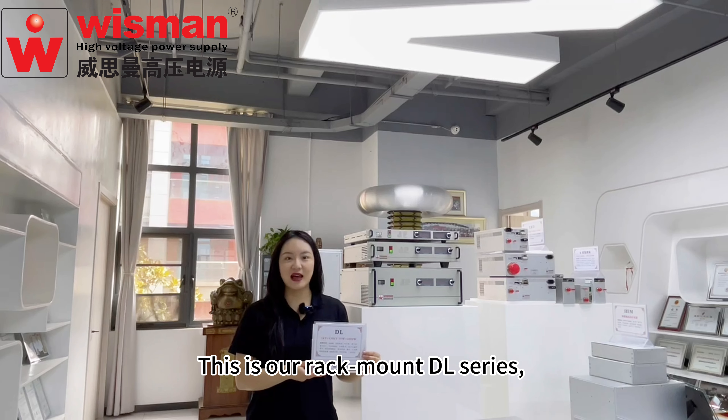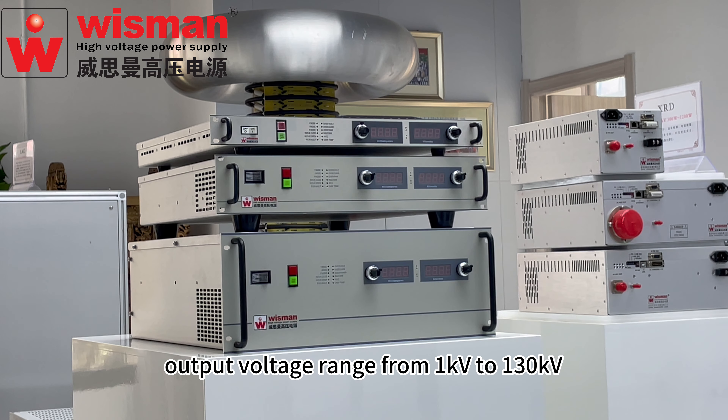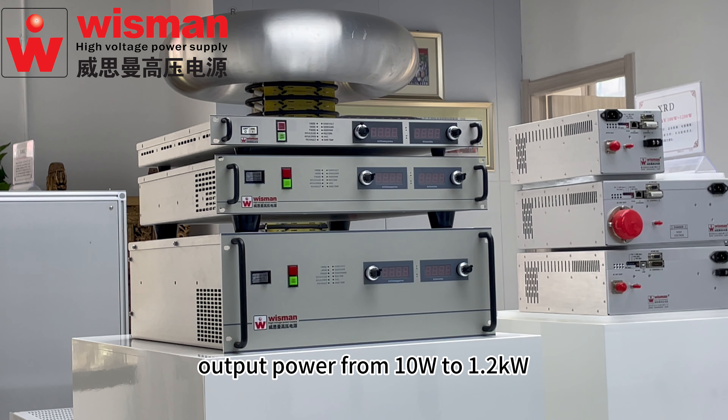This is our rack mount DR series. Wiseman DR series output voltage ranging from 1 kV to 130 kV. Output power from 10W to 1.2 kW.